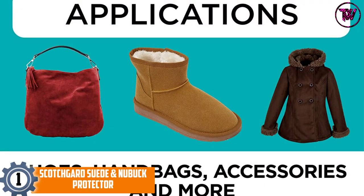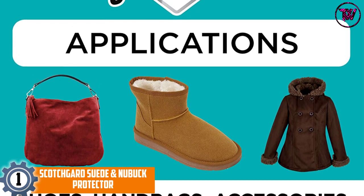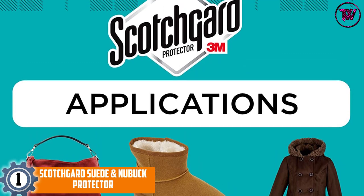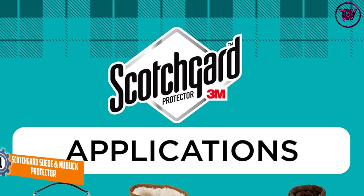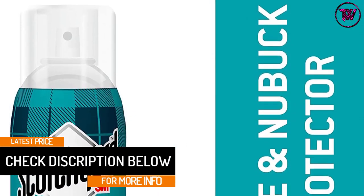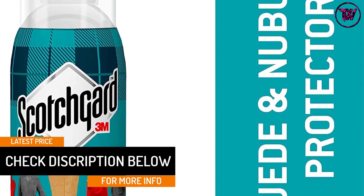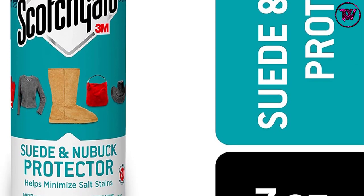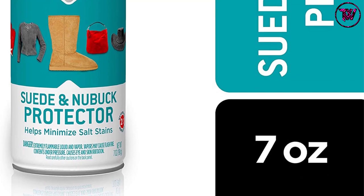At number 1, Scotchgard Suede and Nubuck Protector. This is the best-selling waterproof spray for shoes. It is also going to repel various other forms of precipitation along with stains and oil. It is suitable for shoes or objects made out of leather, suede, and nubuck. It is a safe product and will not discolor the object. Besides, it is easy to apply and it dries odorless. It also prevents salt stains and buildup. However, you cannot apply it on finished leather objects.